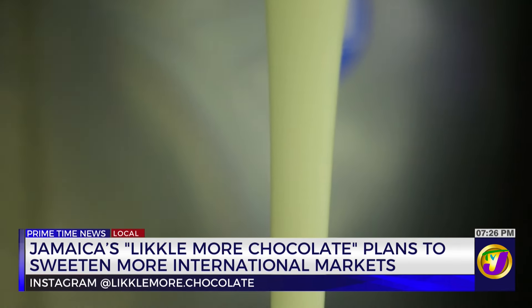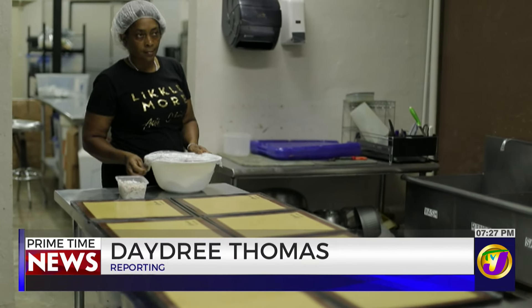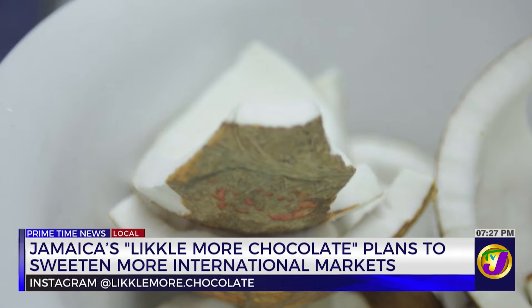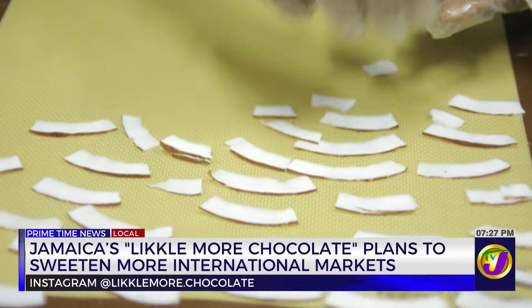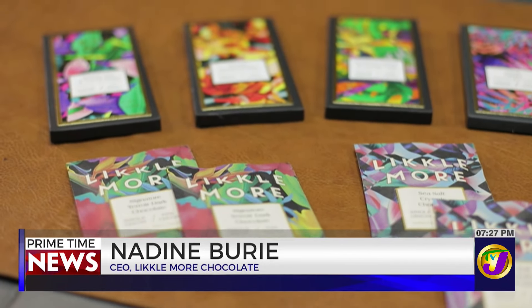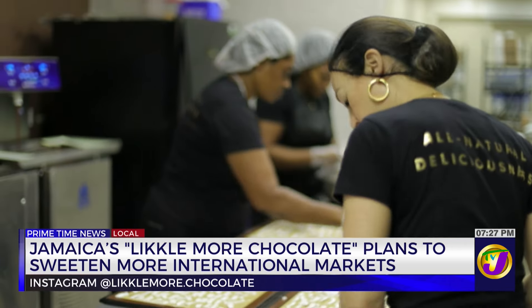Uniquely designed to tantalize the taste buds, each chocolate bar has a splash of Jamaican flavors. Likkle More Chocolate has carved out a niche for itself without using any artificial additives. All the cocoa butter coloring we use is natural, made from an extract of fruit and vegetables. For our packaging, we use sustainable materials — the boxes are recycled and the inner bag is made with plant-based materials, so we're really sustainable inside and out.